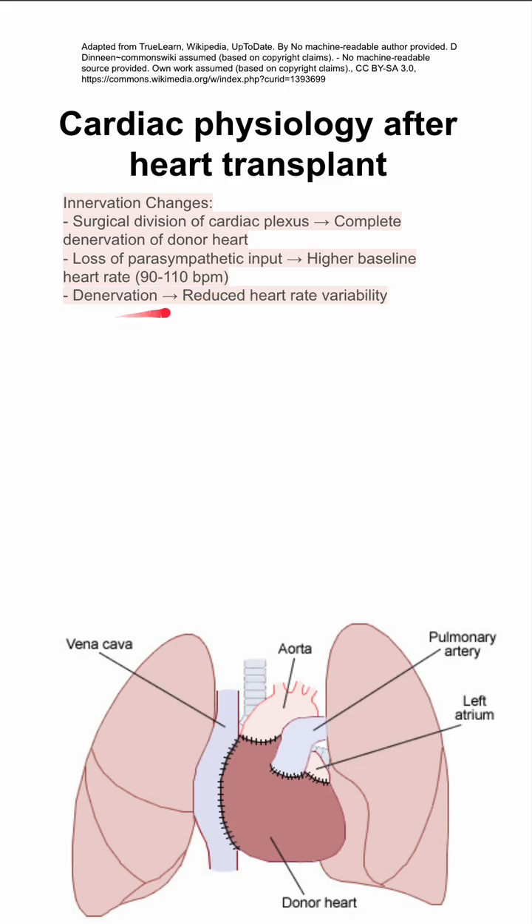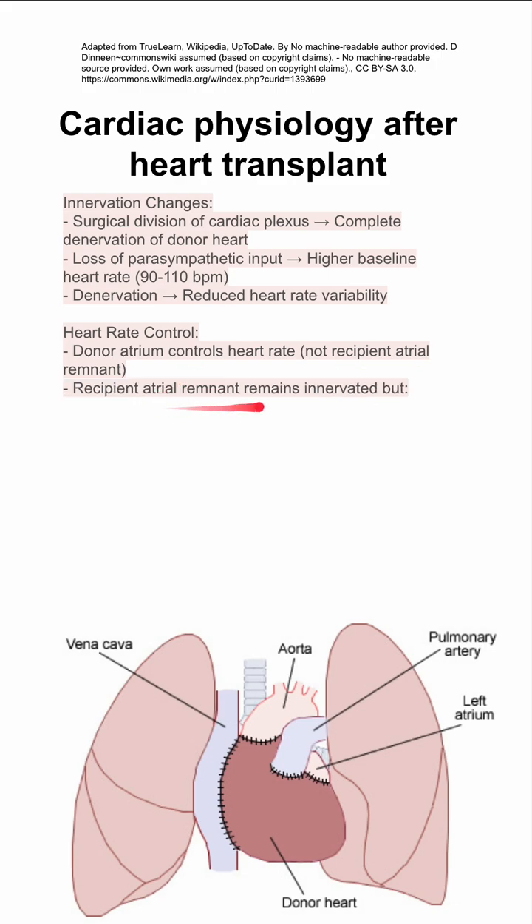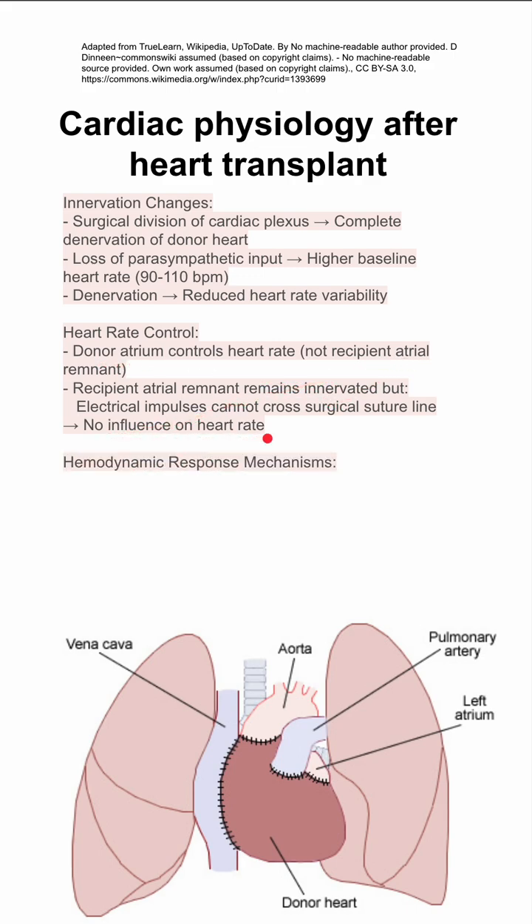This denervation also results in reduced heart rate variability. Heart rate control comes from the donor atrium — the donor atrium controls the heart rate, not the recipient atrial remnant. The recipient atrial remnant will remain innervated, but there are no electrical impulses that go across the suture lines from the recipient atrial remnant to the donor atrium. So the recipient's atrial remnant will not influence heart rate.